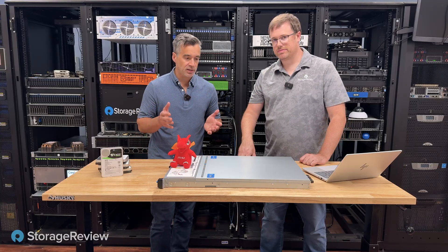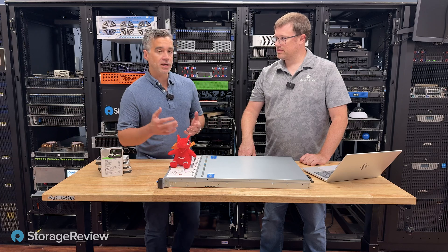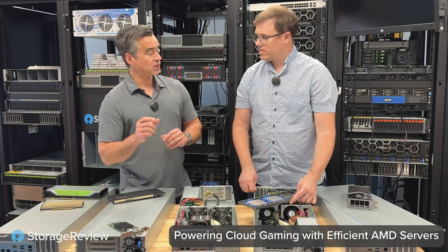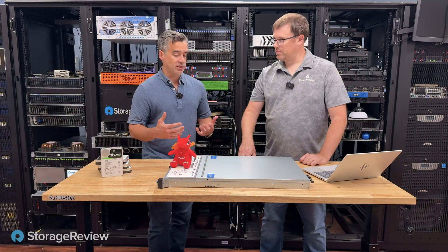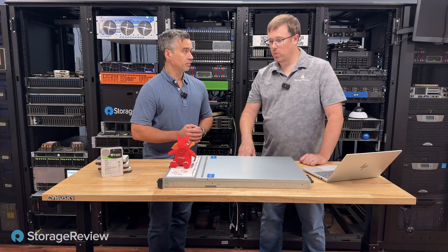Last time we looked at this EPYC 4000 series, it was the 4004. Last year, we made it into a gaming server — we actually had a bunch of them. And at the time, what we really highlighted is that the 4004 EPYC delivered exactly what service providers wanted: the ability to rent out bare metal instances of a server with just enough spec to do what you need to do.